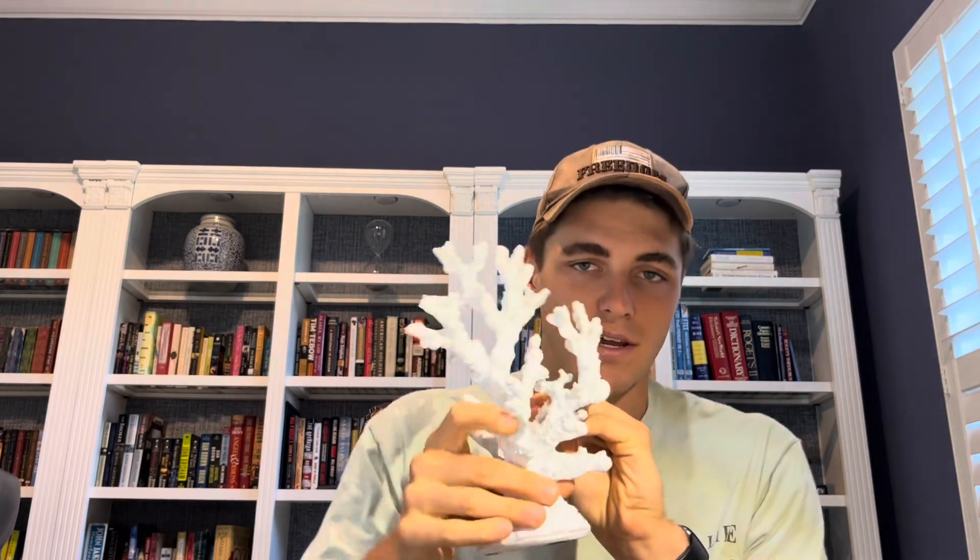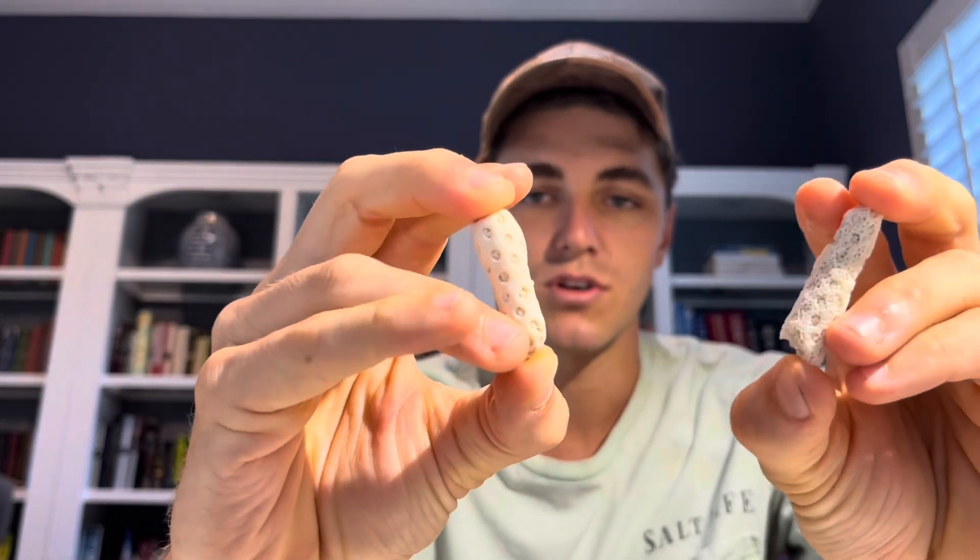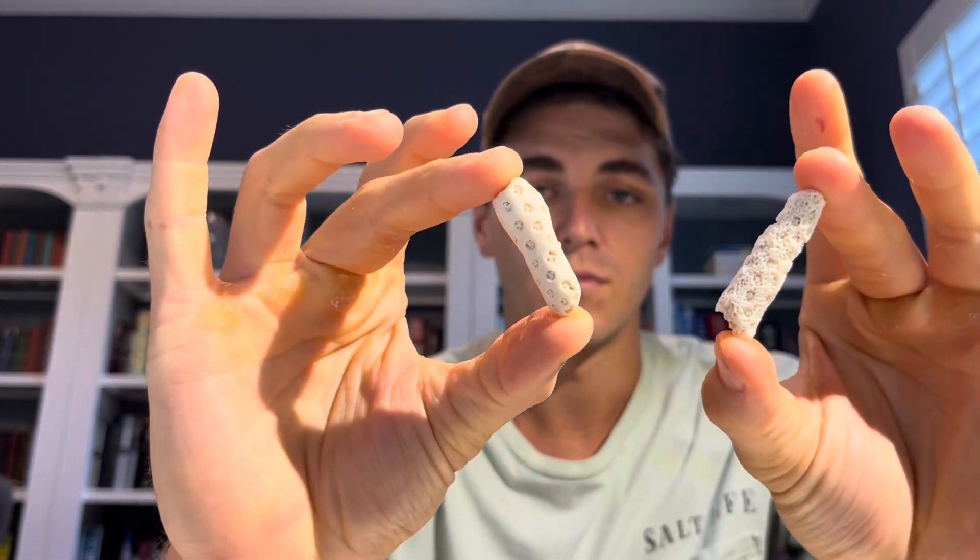This causes the corals to revert back to their natural white color — a.k.a. bleaching. Without algae, the corals lack a primary food source, and if the algae do not return, the corals eventually die. This looks like a bleached coral — it's just a model. And here are some examples of bleached coral; you can see all that's left is the calcium carbonate structure after all the zooxanthellae were expelled.